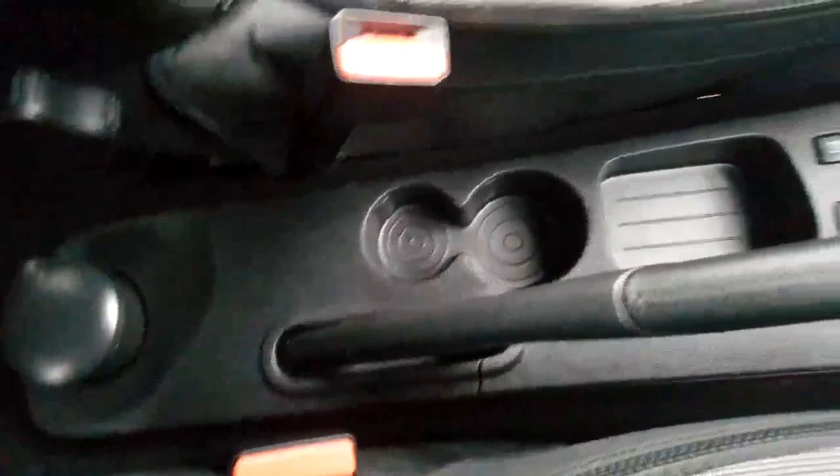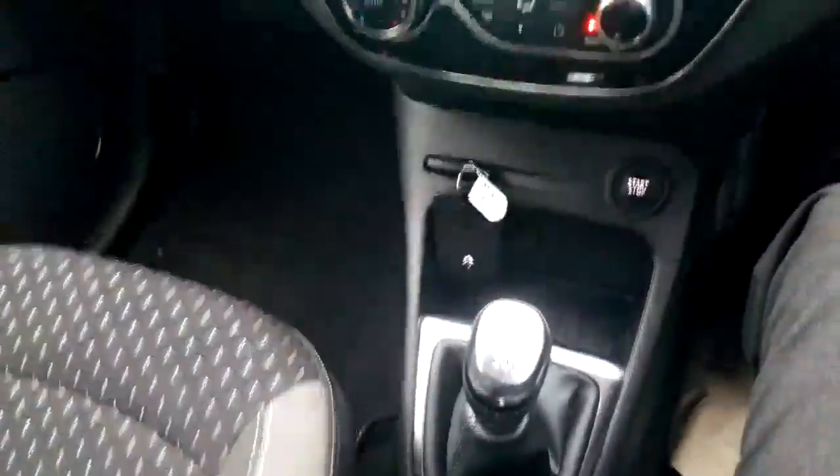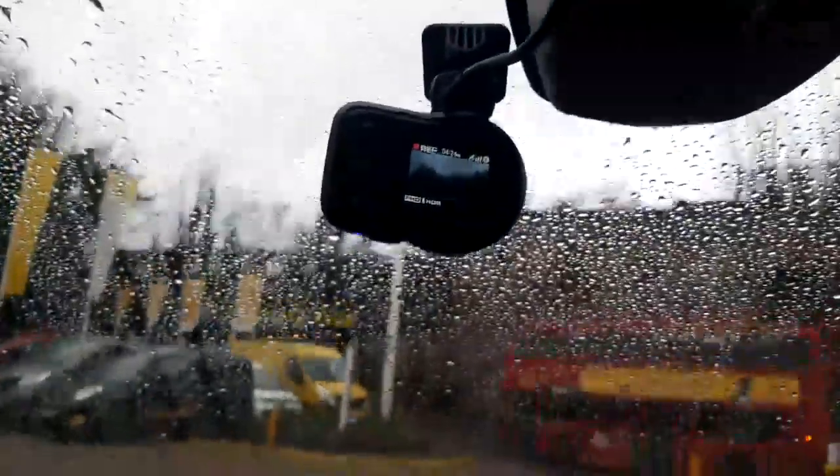Up at the top there's the camcorder — the dashcam recorder — which is active while you're driving. It's worth another two or three hundred quid; it's a decent Kenwood unit that we put in the cars. So that's the vehicle, Dave and Leslie.